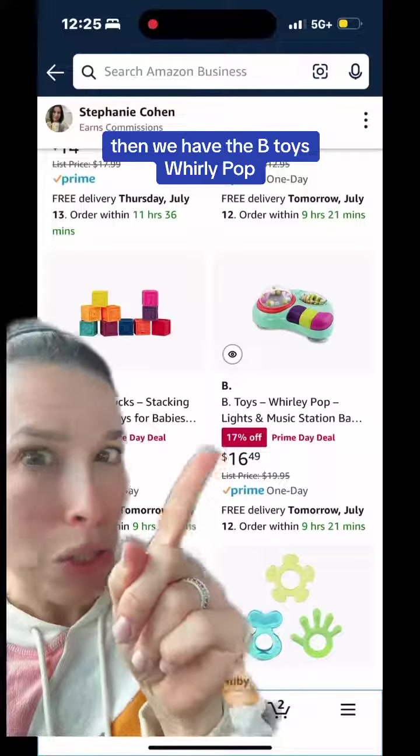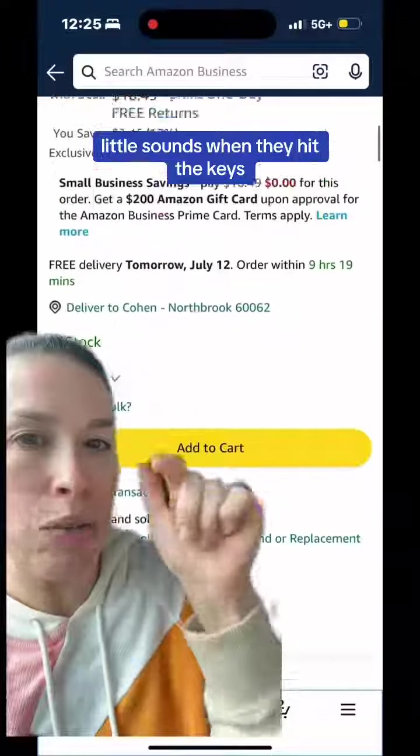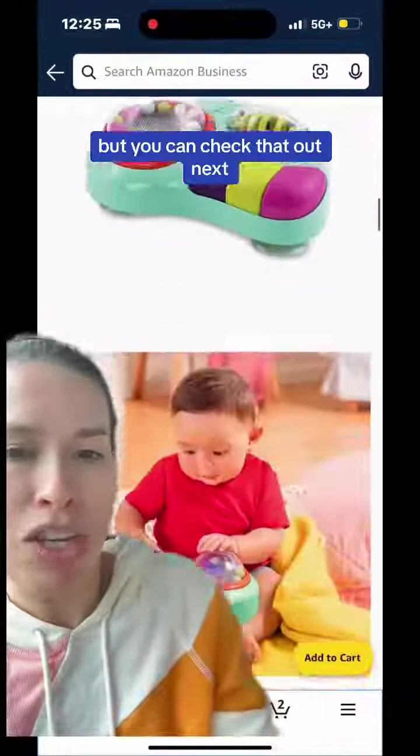Then we have the B-toys Whirly Pop. This does light up. I don't think it plays music — I think it just plays little sounds when they hit the keys, but you can check that out.